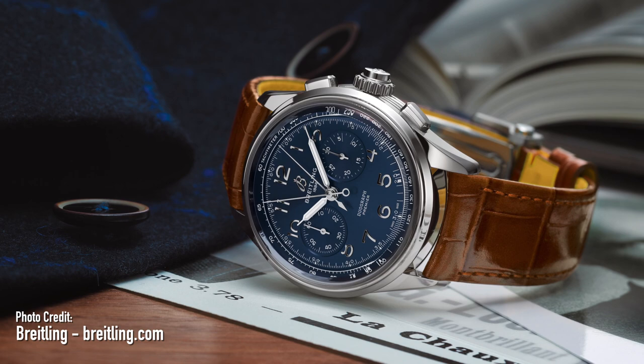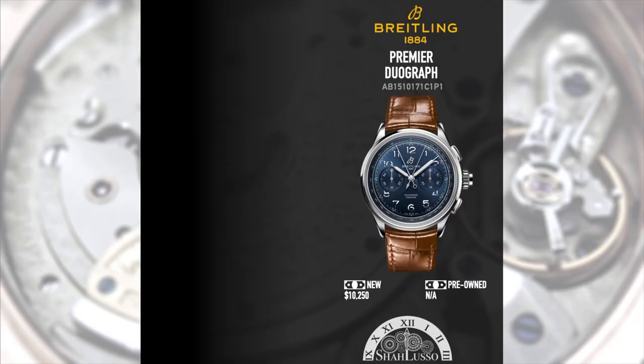Next we have the Premier Duograph, based on a historical reference and featuring a split-seconds chronograph. Again, the movement is based on the B09, so it's manual wind. This is so important because it recognizes that these watches are part of a collection — they're not necessarily your only watch. With a three-day power reserve on a manual wind watch, you don't necessarily need an automatic. In my own experience, all my watches are automatic but I always end up winding them because I change them every two to three days anyway, so a 70-hour power reserve gives you enough reserve.